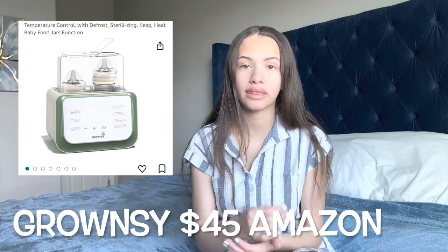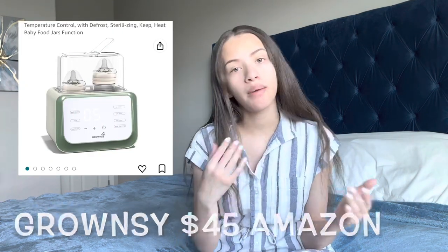Next we have a double bottle warmer. You can put both bottles in and warm them at the exact same time. It may or may not be a must-have depending on your schedule, but our boys pretty much eat at the exact same time, so a double bottle warmer is a must-have for us.